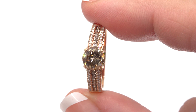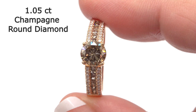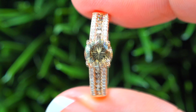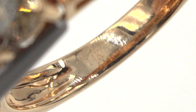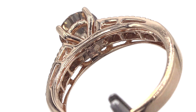The center diamond is a fancy champagne 1.05 carat round diamond. Our staff gemologists have checked every aspect of this ring and verified the diamond clarity, cut, color, and weight, and confirmed the setting is solid 14 carat rose gold, which is documented in the Certified Jewelry Gemological and Authentication Report.